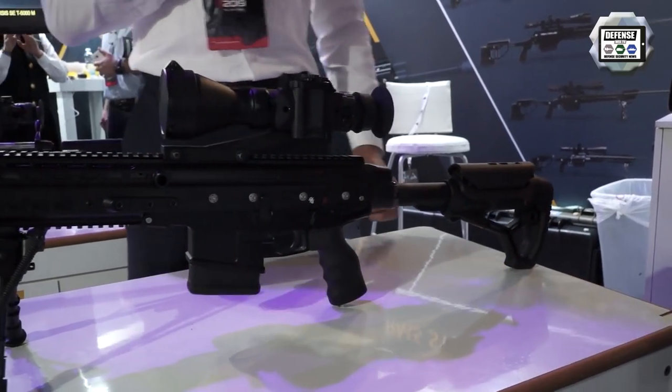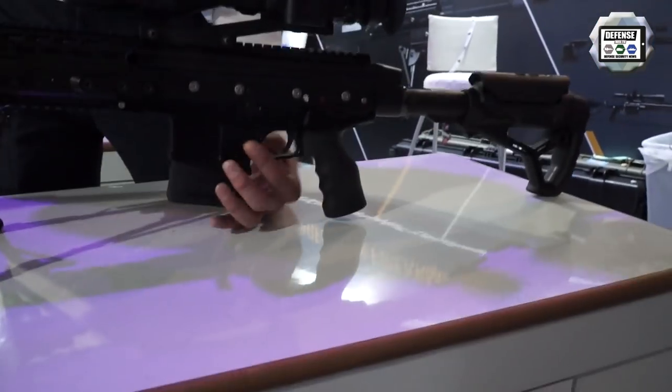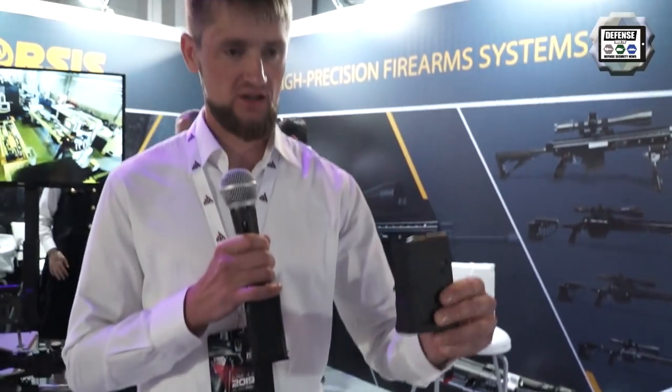The caliber is .308 Winchester. This rifle uses standard Magpul magazines — 10 or 20 rounds, it's up to you.